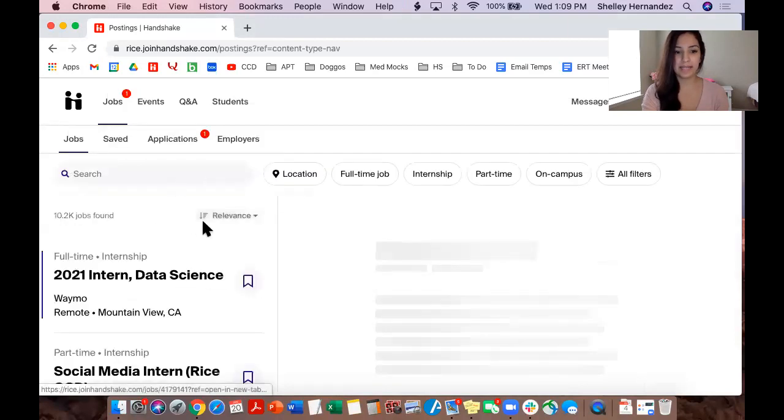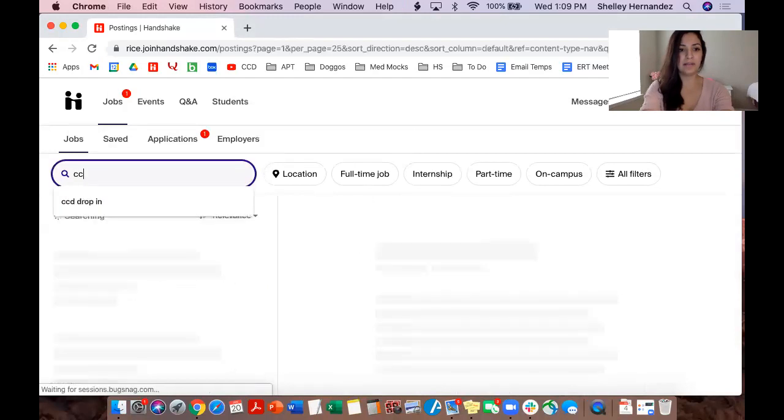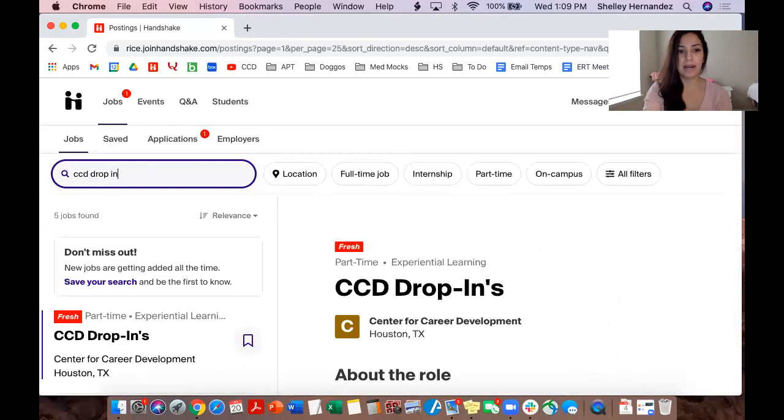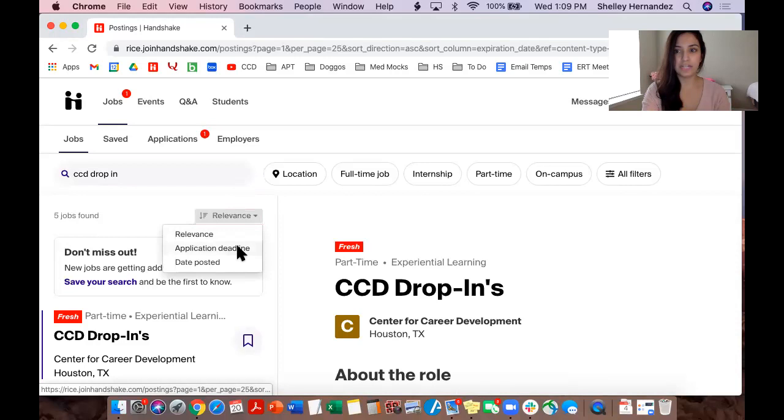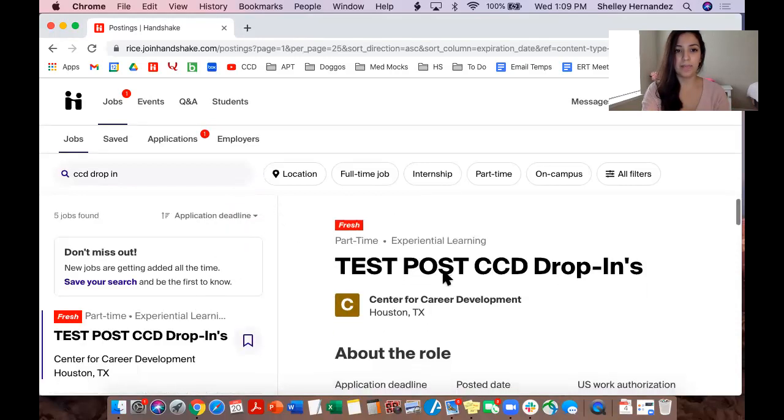From there you'll see this page and you will be able to type in 'CCD drop-in', which is the title for all of our drop-in hours this semester. I would sort by application deadline so that you can see the earliest available CCD drop-in appointment.